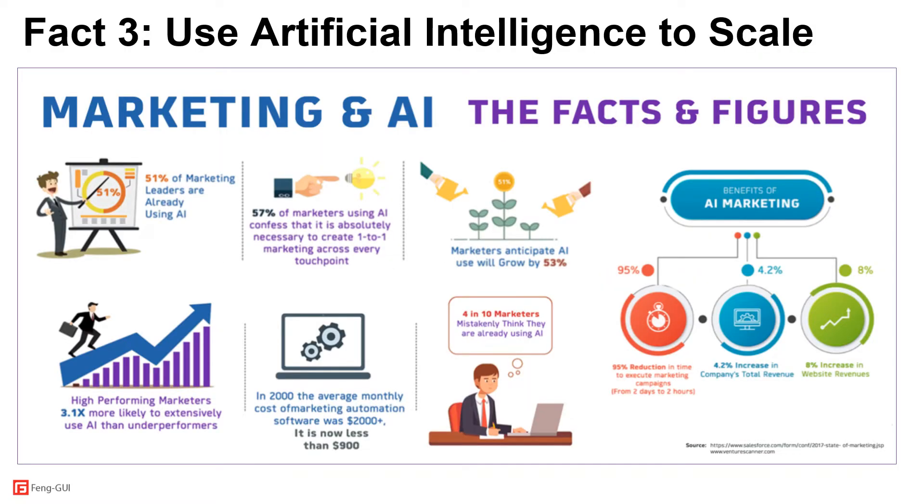You must use artificial intelligence to scale your business. A SalesBrain research survey of 3,500 marketing leaders worldwide explored how technology, particularly AI, is raising the bar for efficiency and personalization. About half of marketing leaders are already using AI, with more than a quarter planning to pilot it in the next few years. 57% of marketers using AI say it's absolutely or very essential in helping their company create one-to-one marketing across every touchpoint. High-performance marketers are three times more likely to extensively use AI than under-performers, and benefit from a 95% reduction in time to execute marketing campaigns — from two days to two hours.